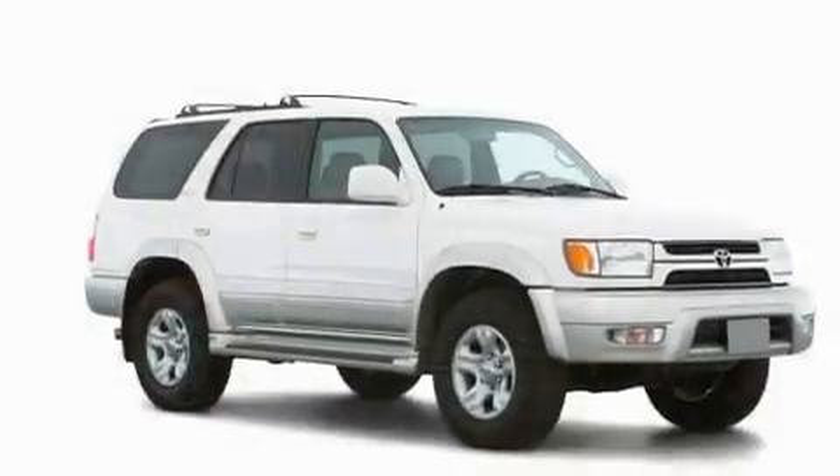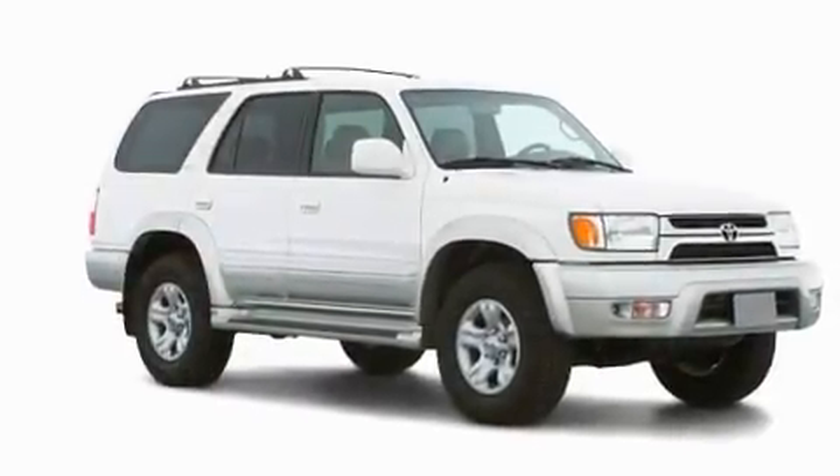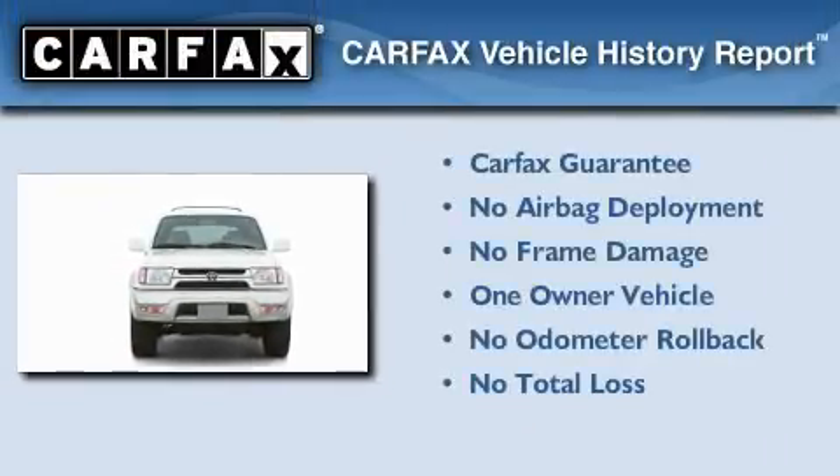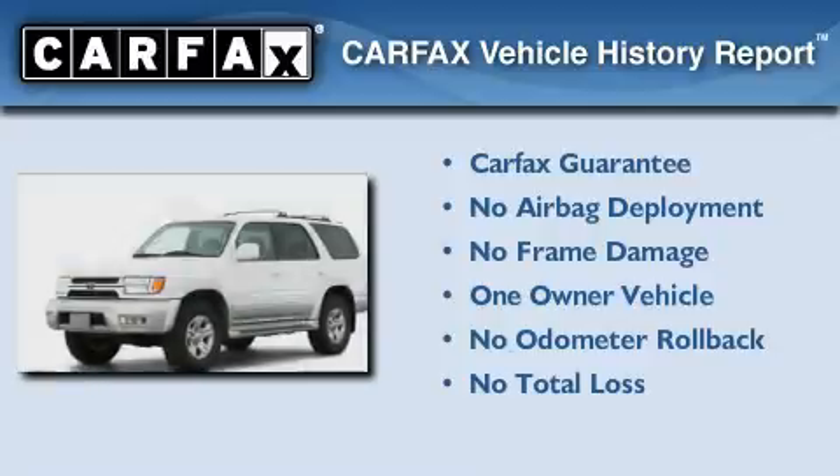Additional features include a stability control system, an anti-lock braking system, an illuminated entry system, and cruise control. This SUV has had only one owner, and it qualifies for the Carfax buyback guarantee.